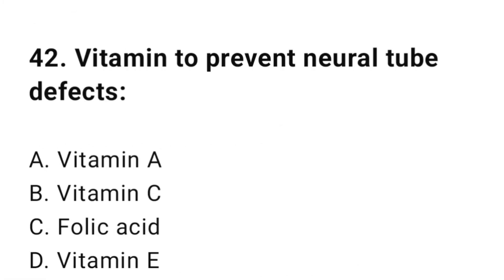Question number forty-two: Vitamin to prevent neural tube defects? The correct answer is C, folic acid.